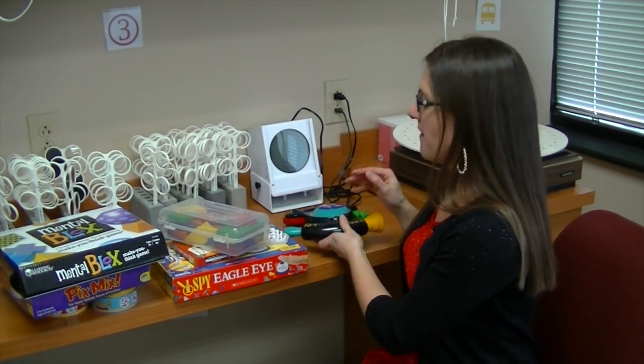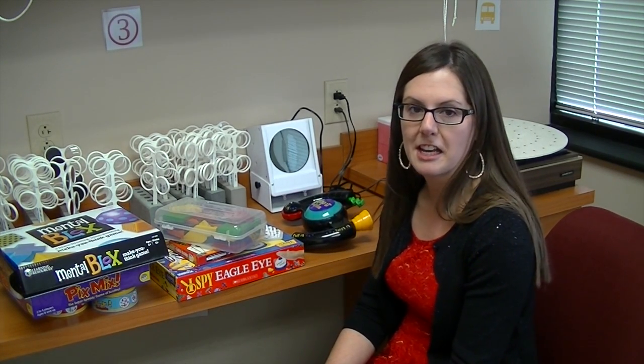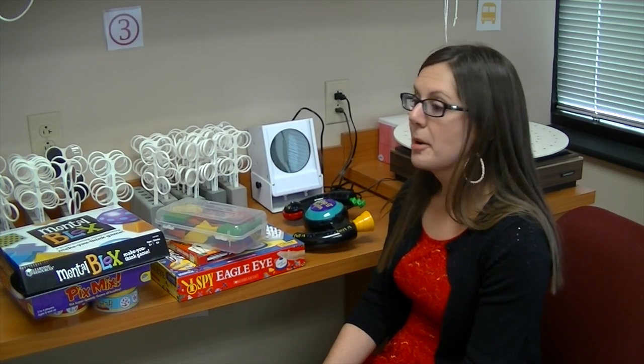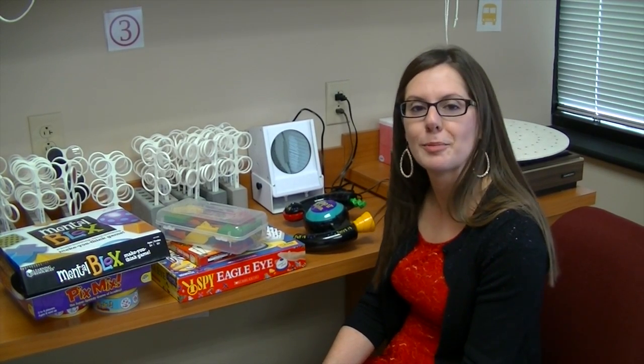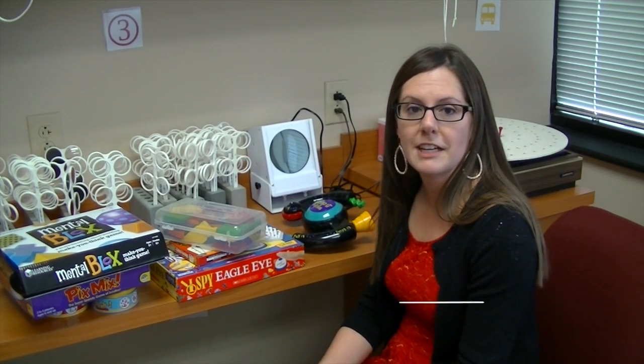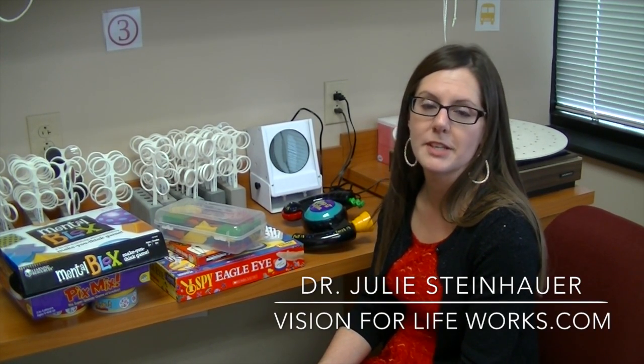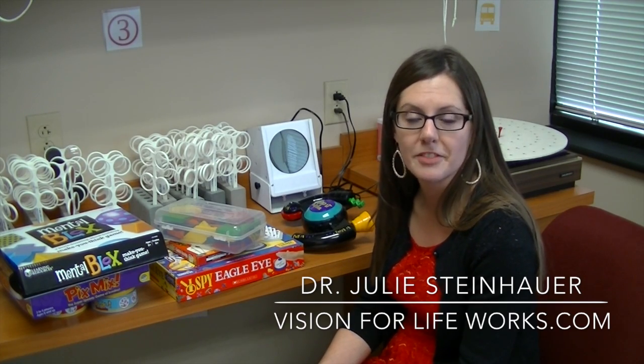So these are a lot of really fun games that not only are exciting to play and can provide a lot of fun for the family, but are kind of sneaky in the way that they're building visual skills for your children. If you have any questions or would like to learn more, please contact us at our office or go to our website at visionforlifeworks.com. Thank you so much.